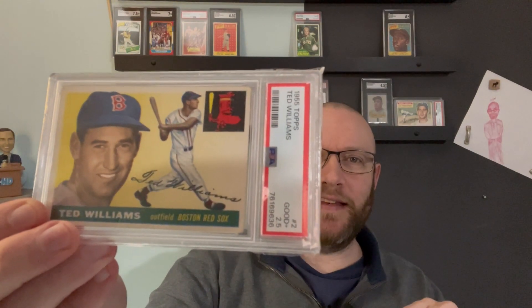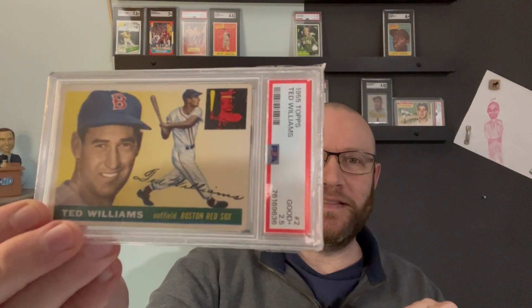Heavy on Red Sox here. Got the '55 Ted. I love the half grades.